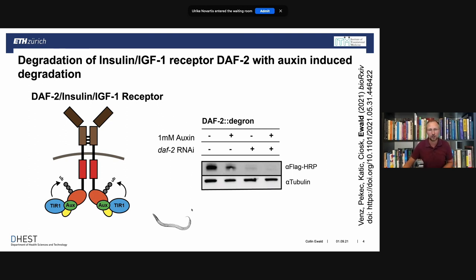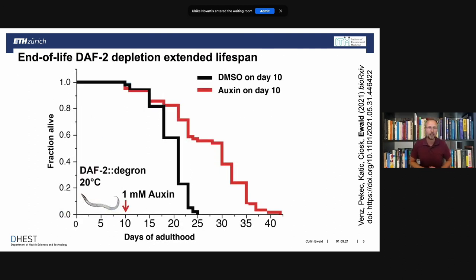Only about 40% of the receptor levels remain. This is the first indication that we can degrade transmembrane proteins. We re-engineered C. elegans and applied auxin at day 10 of adulthood. When we treat the animals with auxin at day 10, it degrades the insulin IGF-1 receptor and almost doubles the lifespan. Other interventions like RNAi work only up to day six of adulthood, so this is pretty cool.